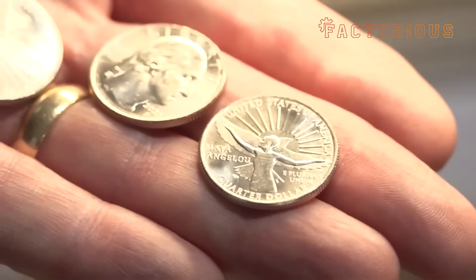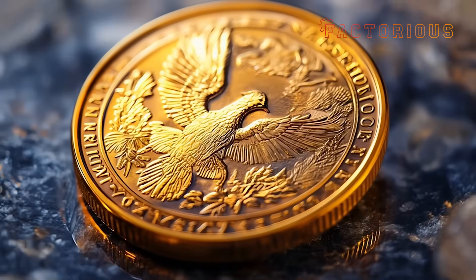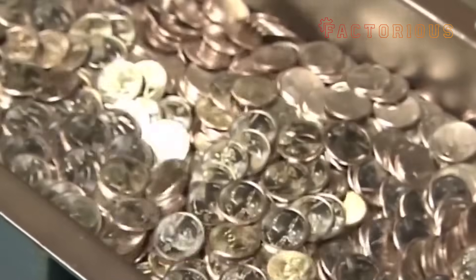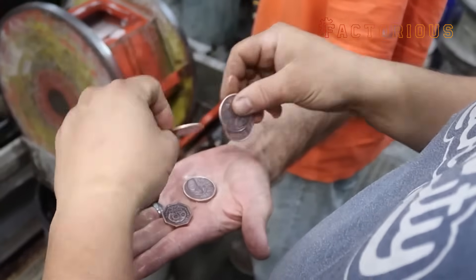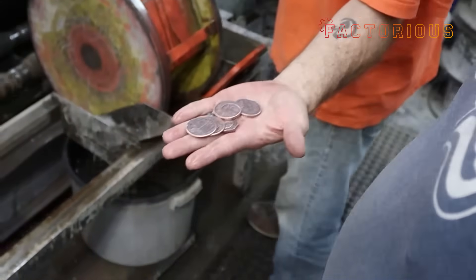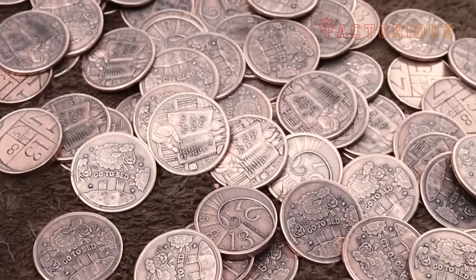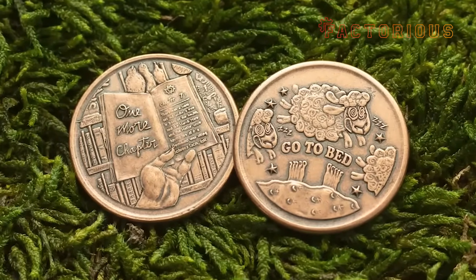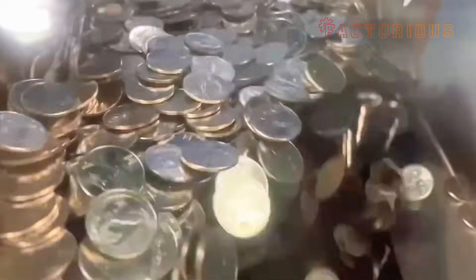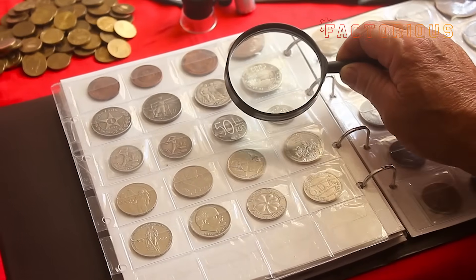Proof coins are struck slowly — usually twice or even three times under massive pressure — forcing the metal to flow into the tiniest details of the die: the folds of clothing, the sharp edges of lettering, even the texture of hair. Every proof coin is manually removed from the press, individually inspected, and placed in protective capsules. These proofs range from simple silver dollars to high-end gold eagles worth hundreds or even thousands of dollars each, produced in carefully limited quantities — often just a few thousand per design. That's what gives them their exclusivity and collector's value.